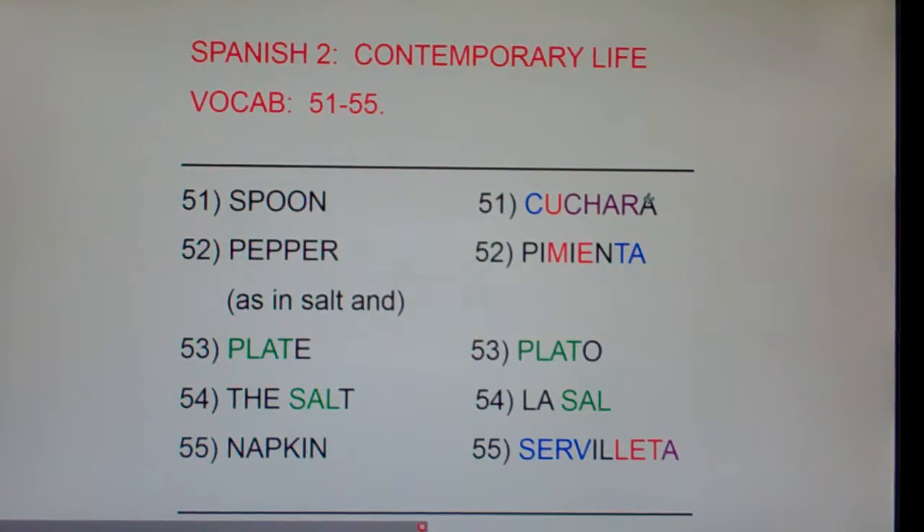Cuchara is feminine and it ends in an A. They both start with C-U-C-H. Cuchillo starts with C-U-C-H and Cuchara starts with C-U-C-H. But if it ends in an O, it's Knife, it's masculine — Cuchillo. If it ends in an A, it's Spoon, it's feminine. So words that start with C-U-C-H are either Spoon or Knife.